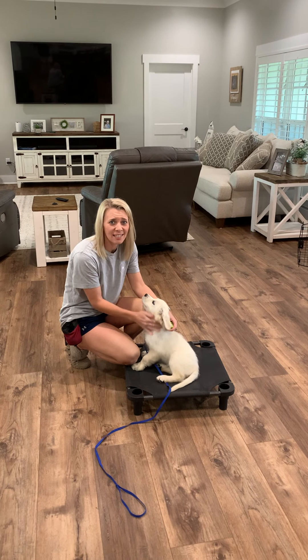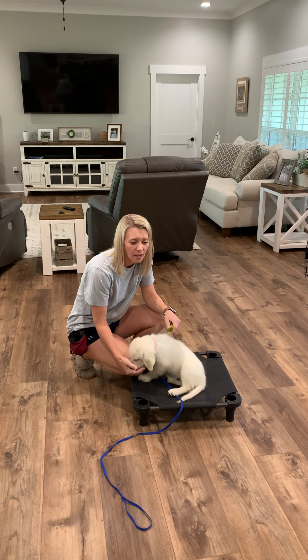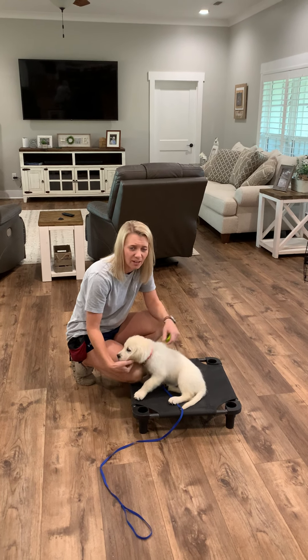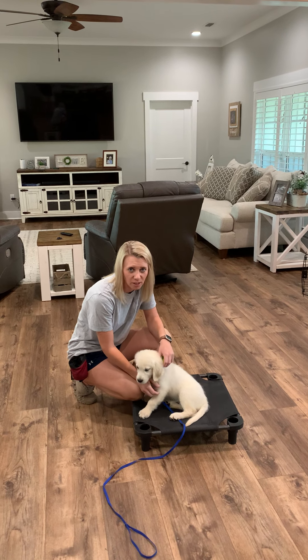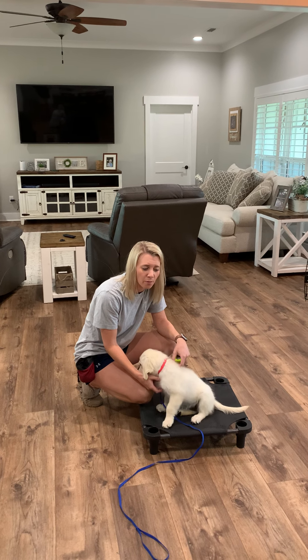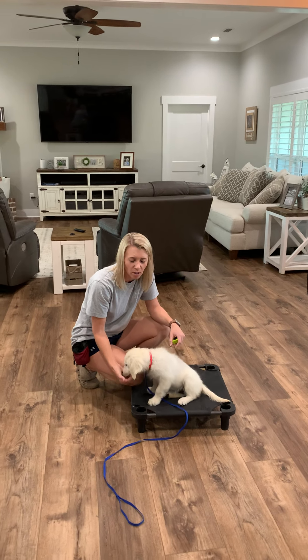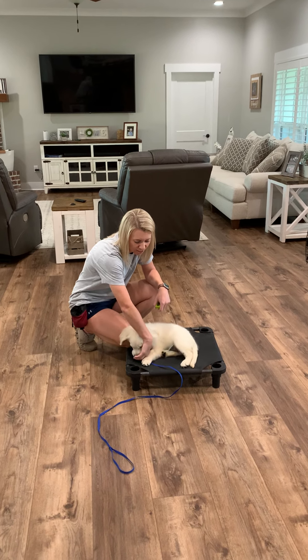Hey guys, I am here with Gracie for your week 12 video. I know you're coming to pick her up on Tuesday, but just wanted to let you have a video to go back and look at and watch her training and see what all she knows. So what I'm going to do first is show you her training, then go over a few things and talk a little bit about her schedule and a couple of do's and don'ts.